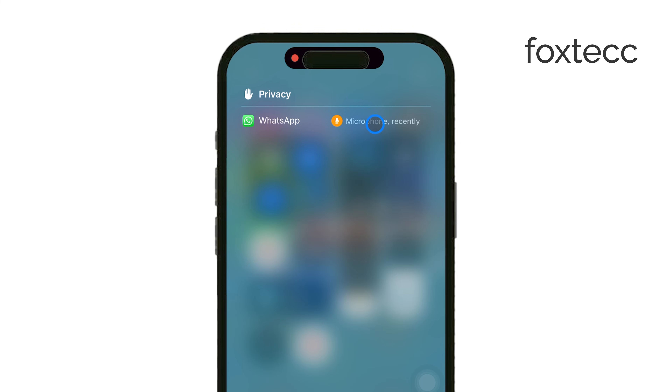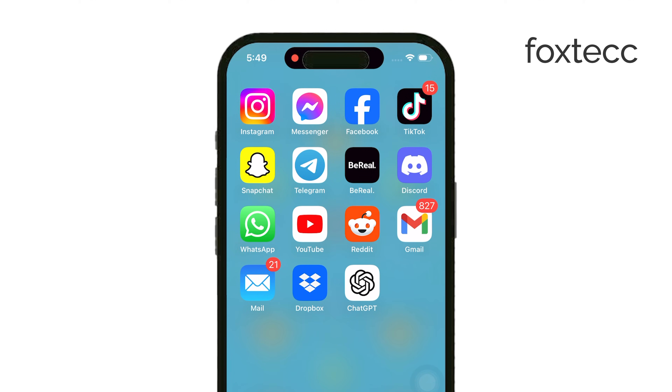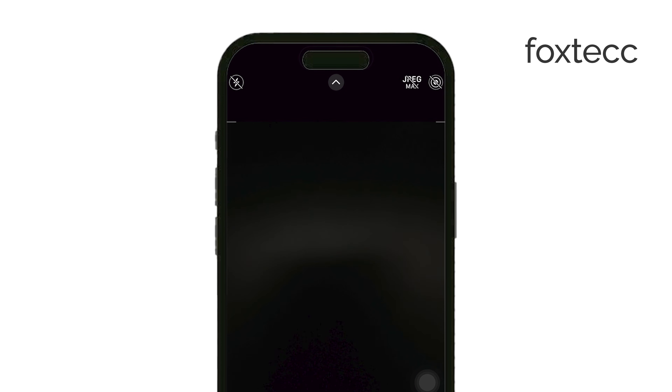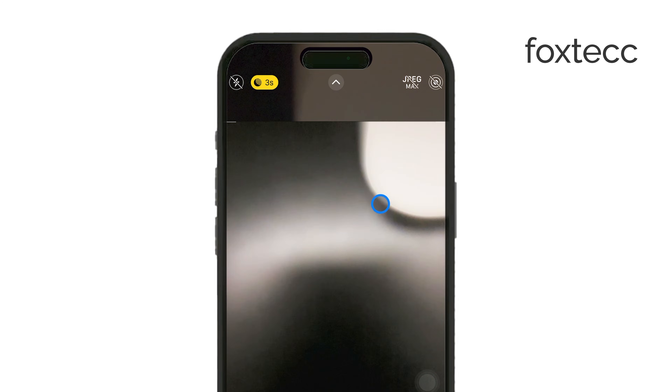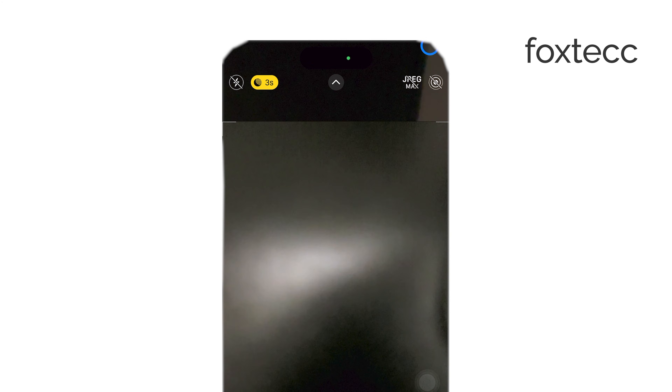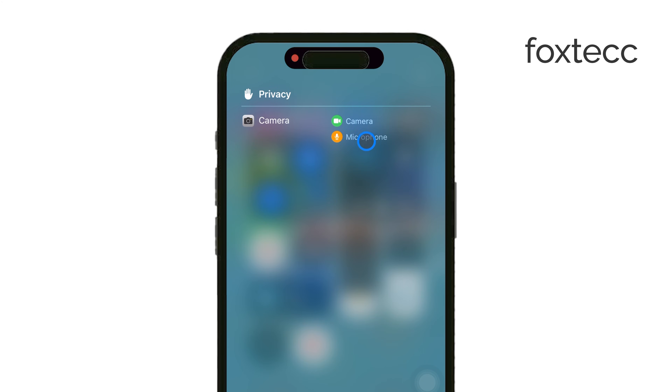Similarly, if an app is using your camera, you'll see a green dot appear on your screen. If you open up the camera app, you'll immediately see that green dot because it uses your iPhone's camera. This feature helps you stay aware of what's happening on your phone, ensuring that no app accesses your microphone or camera without your knowledge.